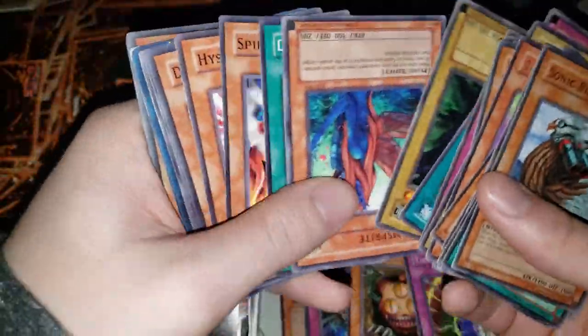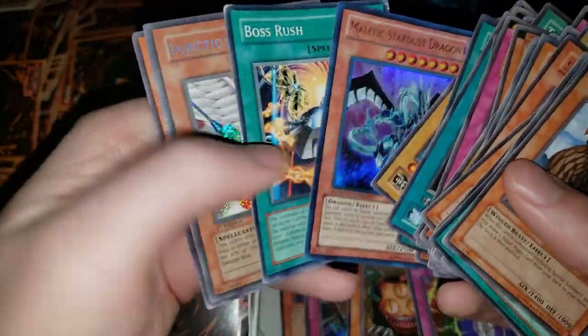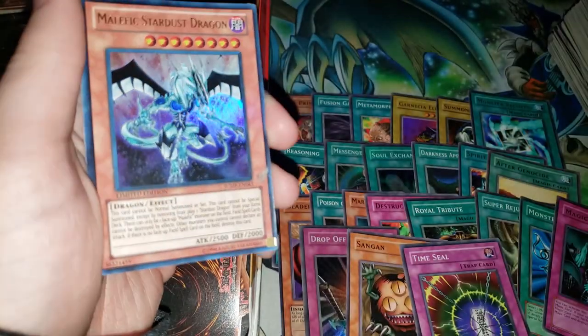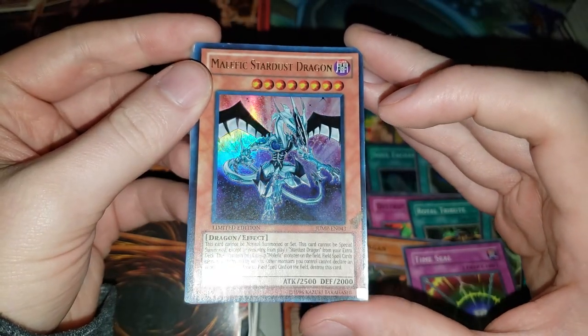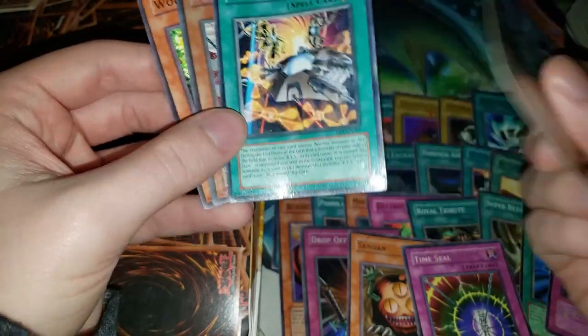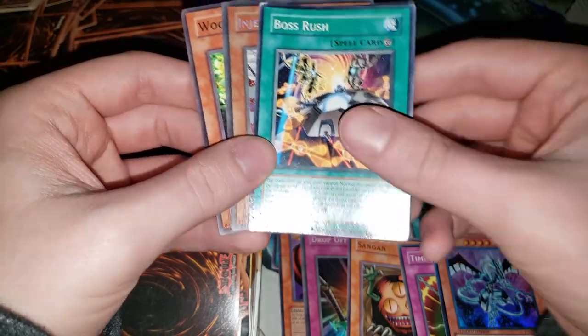Most of you guys watching probably know how to tell a fake card within a couple of seconds — not even a minute of looking at the card. You can just glance at a fake card and instantly know. We have Malefic Stardust Dragon — that's probably the newest card I've seen. It would have been a while ago. I think I was still in elementary school, maybe early high school.